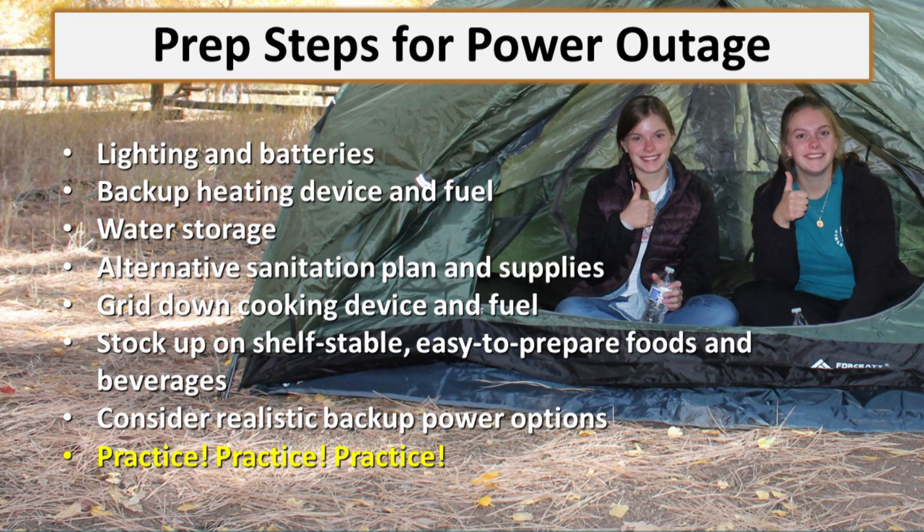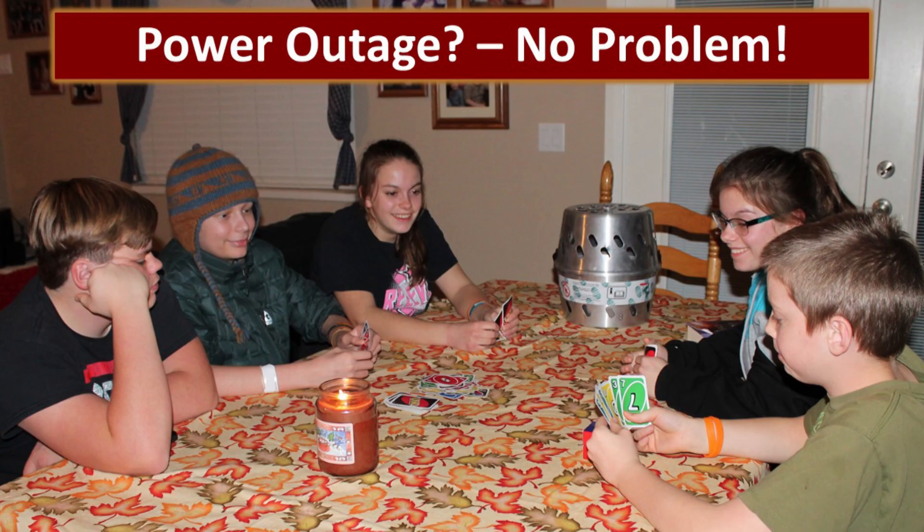The prep steps for a power outage include: getting appropriate lighting and the batteries you need for it; a backup heating device along with storing the fuel safely; water storage; an alternative sanitation plan and the supplies; a grid-down cooking device and fuel — we've given you lots of ideas for that today. Stock up on shelf-stable, easy-to-prepare foods and beverages, things that aren't difficult to cook — in fact, it's really nice to have some that you don't have to cook at all. Consider realistic backup power options designed to meet your specific needs. And then practice, practice, practice. You don't have to be total geeks like us and turn off your power for a long time — how about turn off your power for a couple of hours one night and see how your family reacts? It might teach you a lot. Power outage? Not a problem. Because if you're prepared, you turn it into an adventure.